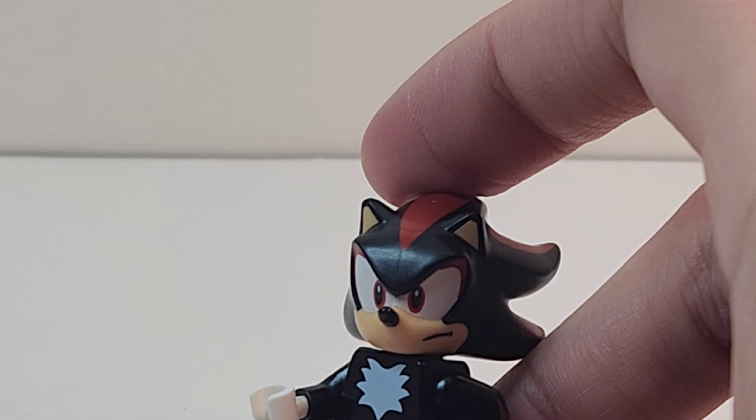Here is Shadow's motorcycle. Everything in this set is prints — no stickers. This piece is a print, and these two are prints as well, which is really cool. It's a really cool build and I love the prints.